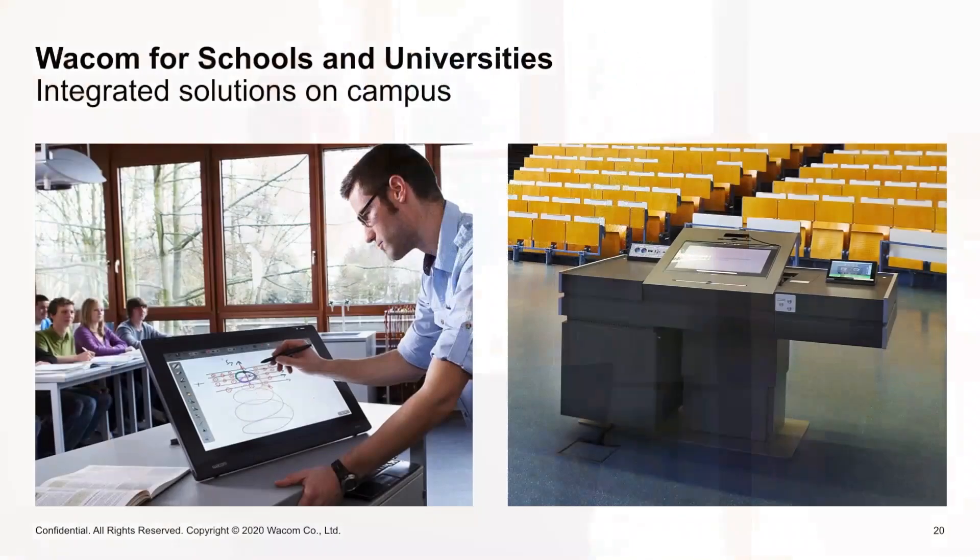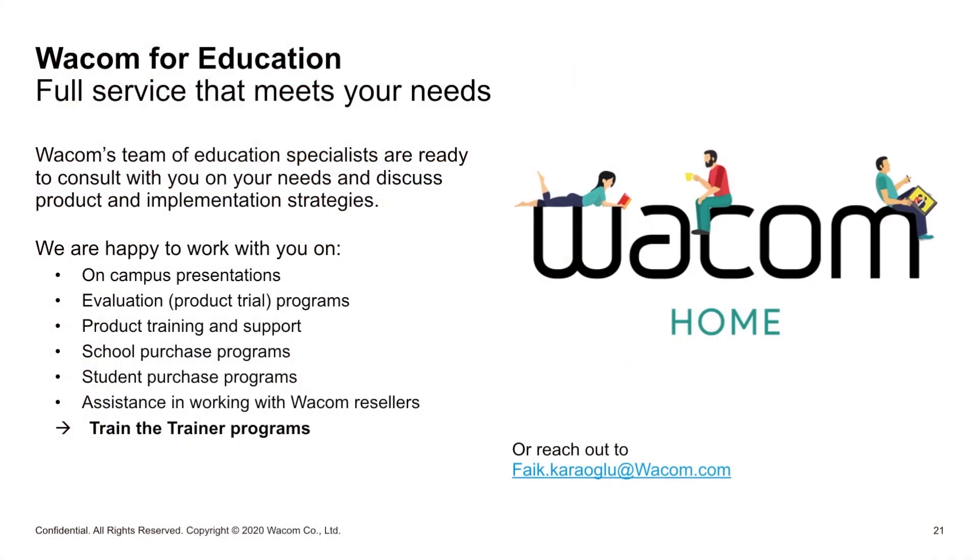In addition to this, we are also offering for schools and universities integrated solutions on campus, which is offered by our business solutions team. This is really customized for your dedicated environment on-site. Our offering includes a team of education specialists working with you to understand the environment you have, to understand the workflow, and based on your needs to discuss the product, the implementation phases, and how this could look like.